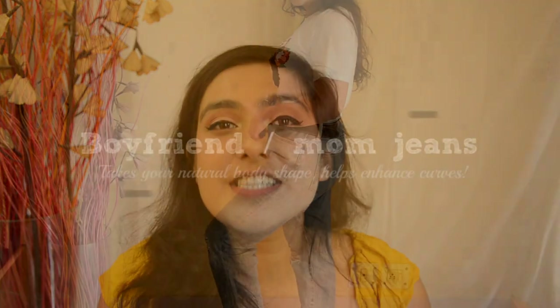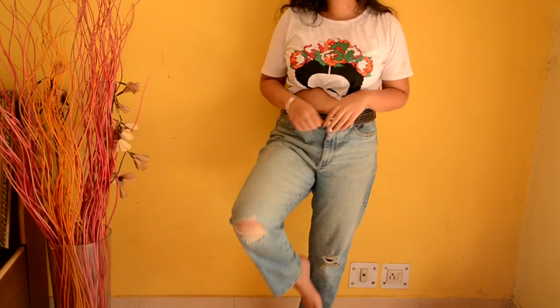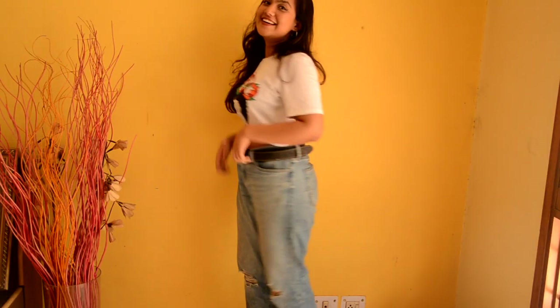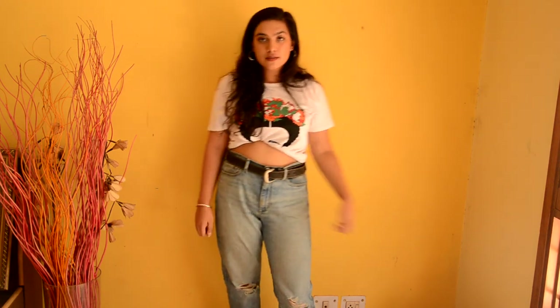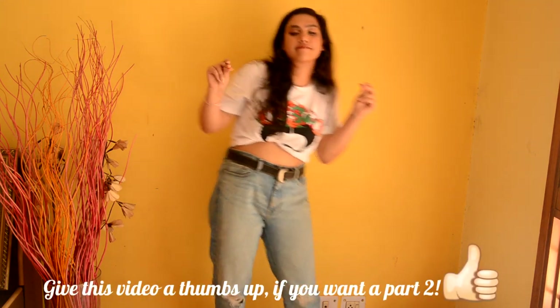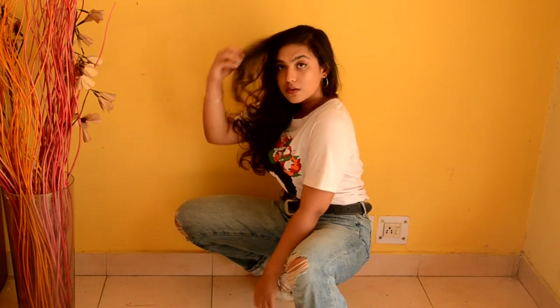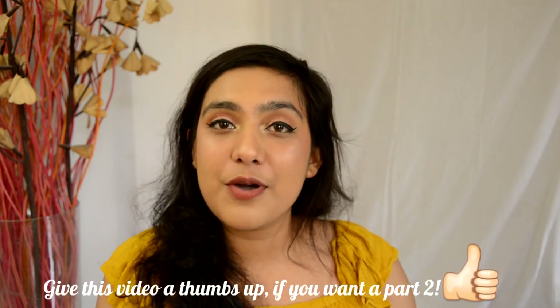The next clothing item I'm going to be talking about are boyfriend jeans. A lot of people believe that boyfriend jeans and mom jeans don't really flatter curvy girls, and I completely disagree. Boyfriend jeans and mom jeans usually have a thick waistband which completely cinches your waist at the thinnest part and then fall wide from there, which really enhances your body type rather than sticking to places you don't want your jeans to stick to. They are also super comfortable — I personally love wearing boyfriend jeans everywhere.